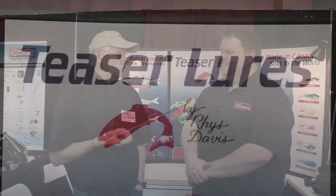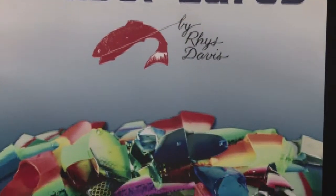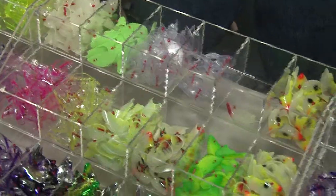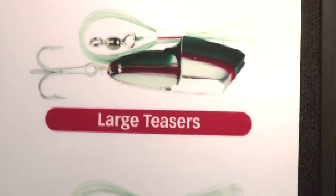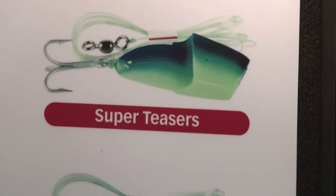Since then of course we branched out into a lot of different stuff. We no longer do the bait — our name is still attached to it — but we focus primarily on the teaser lure end of it. It started out with one strip head, one color, expanded to two colors and then to three. Now I think we're up to about 80 or 90 colors with seven different lure types, and we're constantly trying to create and evolve new product.